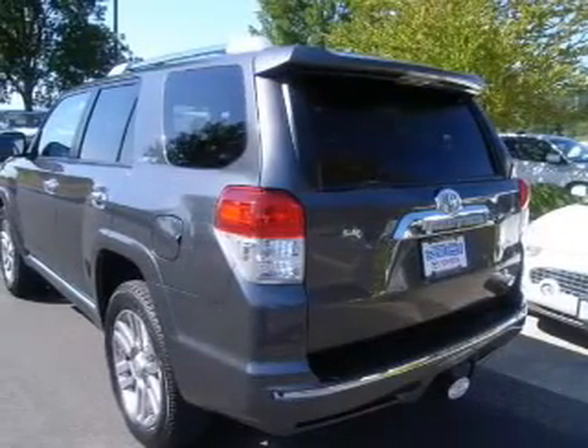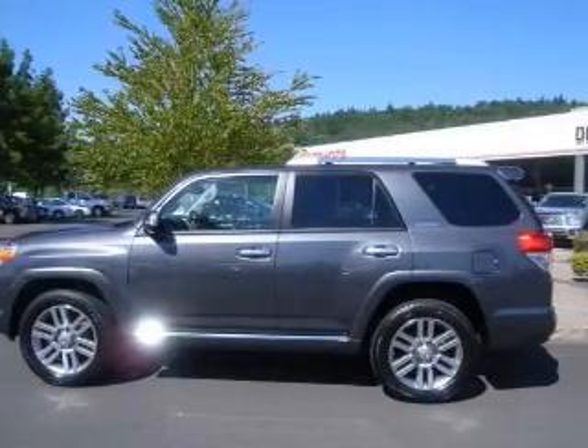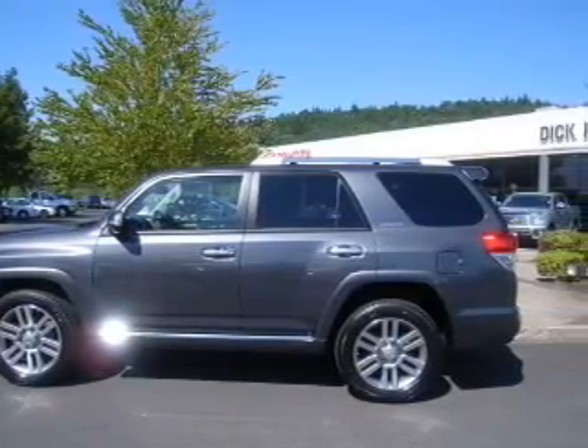Heated seats offer comfort in cold weather. Tailor the temperature to your preference and your passengers. Let the sun shine in with a sunroof. Call today to schedule a test drive.